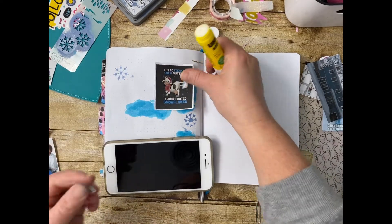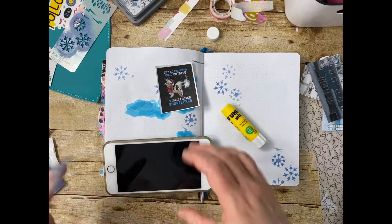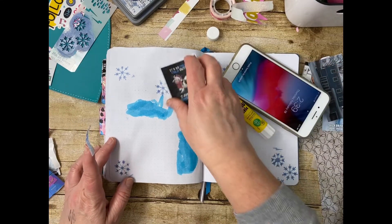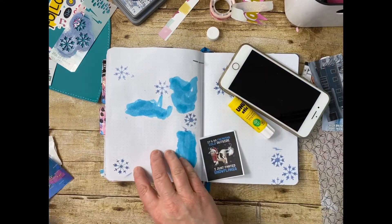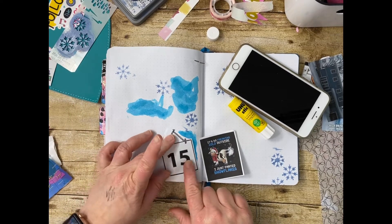I like this meme — I saw it on Facebook so I just copied and pasted it into a Pages document. It says something like 'it's so cold I'm farting snowflakes,' and it's a little cow farting snowflakes. It's cute.